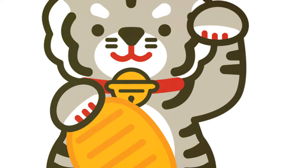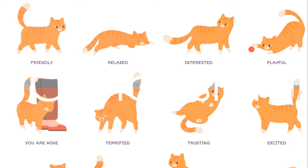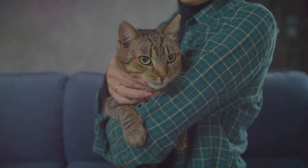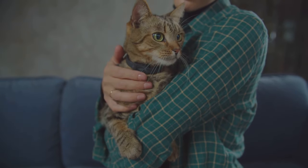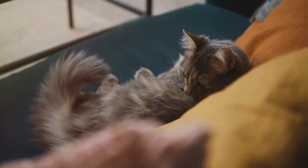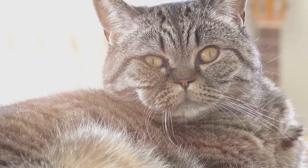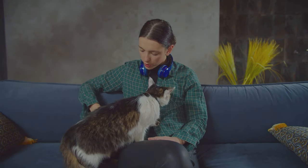Understanding the language of your cat's tail is more than just interesting trivia — it's a vital part of forging a deeper, more empathetic bond with your furry companion. So there you have it: the secret language of cat tails unfolded. We've journeyed through the high tail of confidence and happiness, the question mark tail of curiosity and playfulness, the puffed tail signaling fear or aggression, the twitching tail hinting at irritation or concentration, and the tail wrapped around the body. Keep observing, keep learning, and keep bonding — understanding your cat's tail language can strengthen the bond you share.